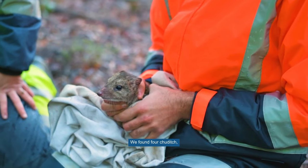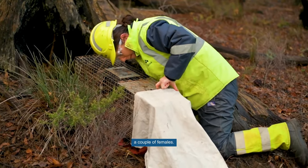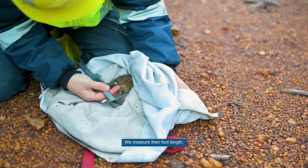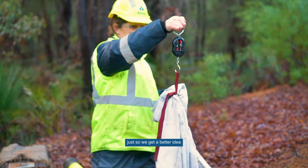Today we did the long-term fauna monitoring program. We found four tridich, which is a threatened mammal — a couple of males and a couple of females. The females actually had pouch young at this time as well. We measure their foot length, their head size, and we take their weight, just to get a better idea of the population and how they're going.